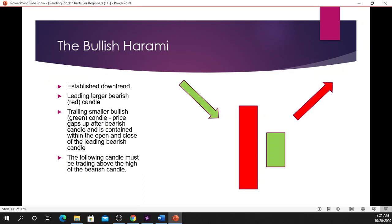The price gaps up after the bearish candle and is contained within the open and the close of the large leading red bearish candle. The following candle after the bullish harami must be trading above the high of the bearish candle.